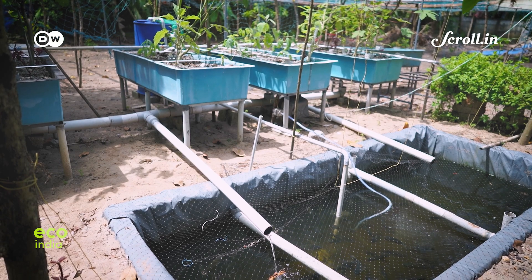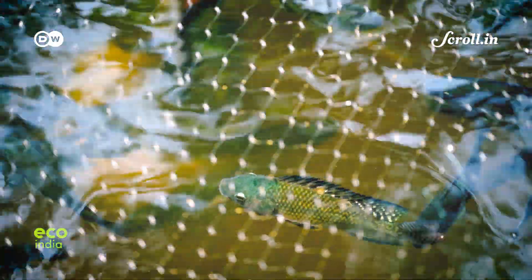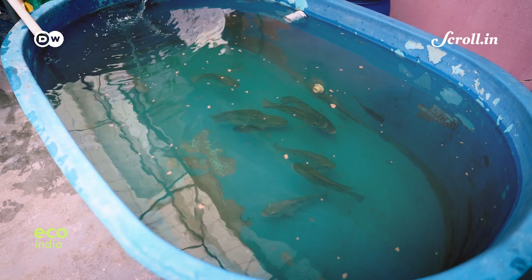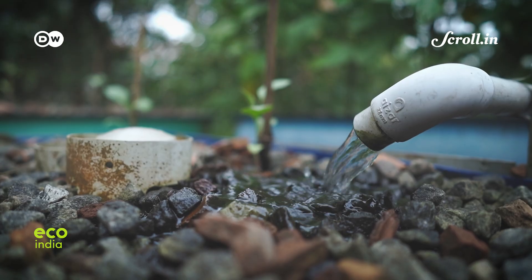Aquaponics is an organic, hybrid farming system. It combines aquaculture — the cultivation of aquatic animals — and hydroponics, which is farming without soil. Simply put, it revolves around the continuous flow of water between a fish tank and a plant bed.